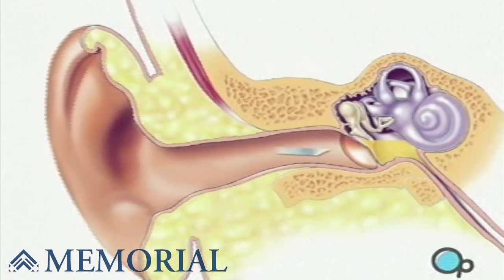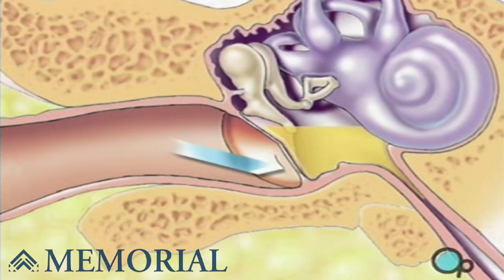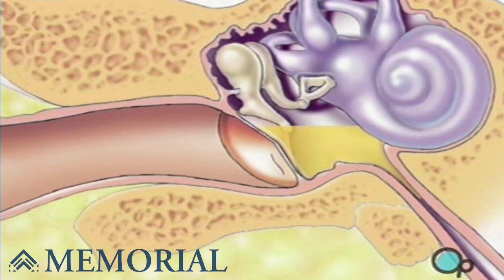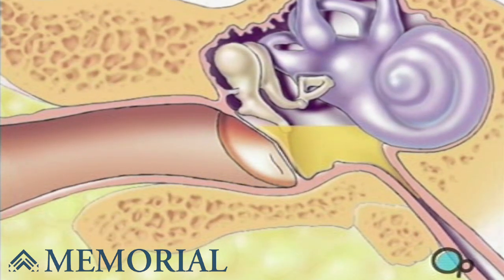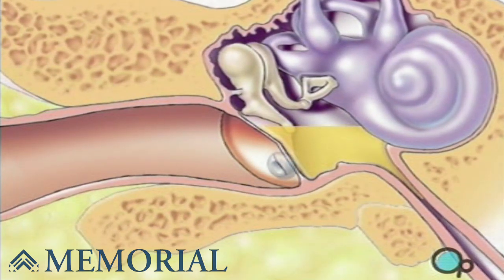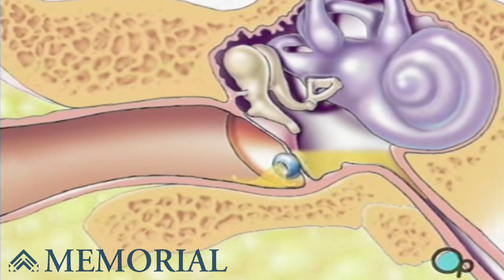When the operative field is numb, the surgeon will use the microscope to help make a very small incision in the lower part of the eardrum so that the fluid can drain harmlessly away. In most cases, one or more drainage tubes are left in place to continue to allow fluid to escape during healing.